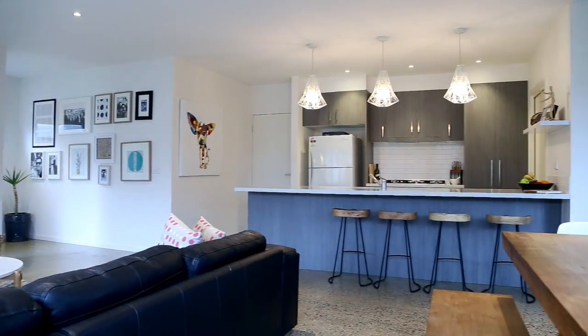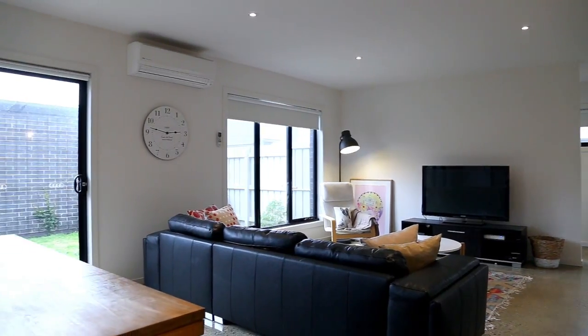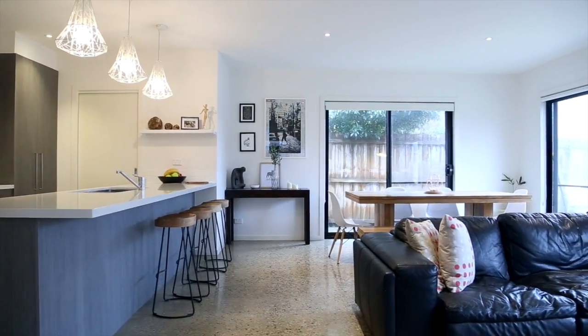The sophistication and practical design is complemented with stunning polished concrete floors, neutral tones and plenty of north-facing light, creating an environment that is pleasurable to be in.